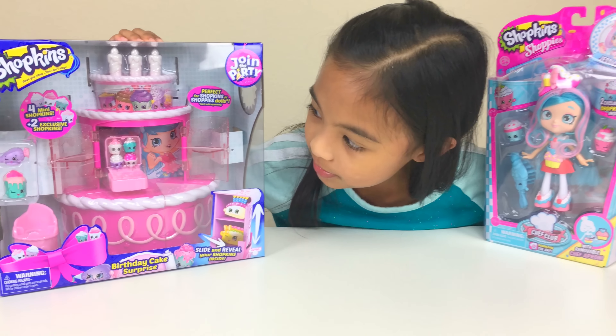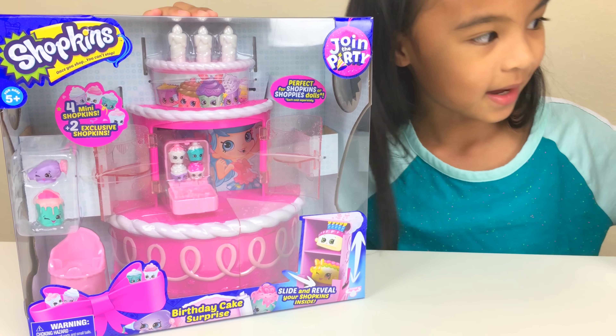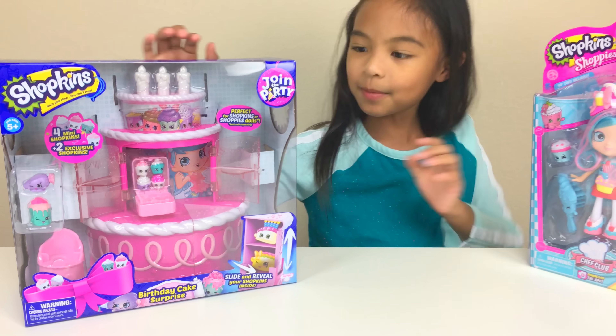It also includes four little mini cupcakes. Four! And we could actually lose them, but that's okay — at least we got four. Look at them, they're so cute. Wow! Let's open it.